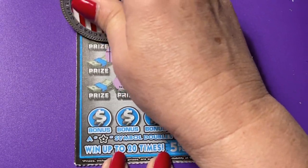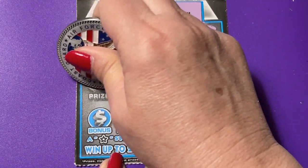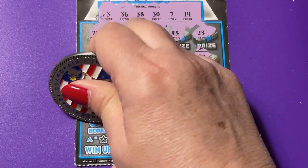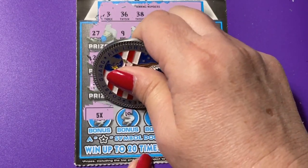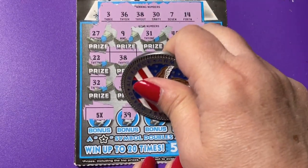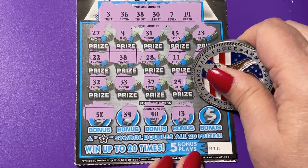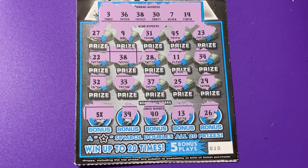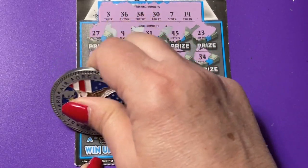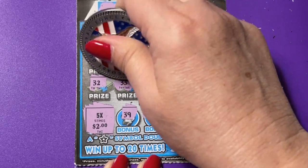Okay, 33. 27. 22. 32. Oh, we have bonus numbers at the bottom — five times on a bonus! I don't know if I've ever gotten that before. 34. Okay, 39 — we have 38. 40 is too big. We have 30, 13, we have 14, and 26, we have 36. All right, let's see what it is — five times!